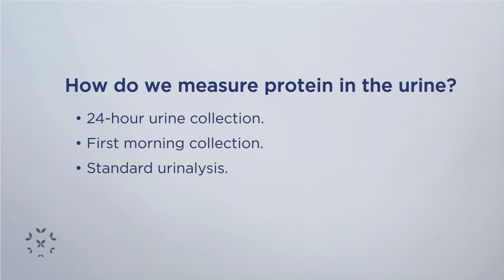We take the ratio of those — the urine protein concentration in milligrams per deciliter divided by the urine creatinine concentration in milligrams per deciliter. That gives us a ratio.